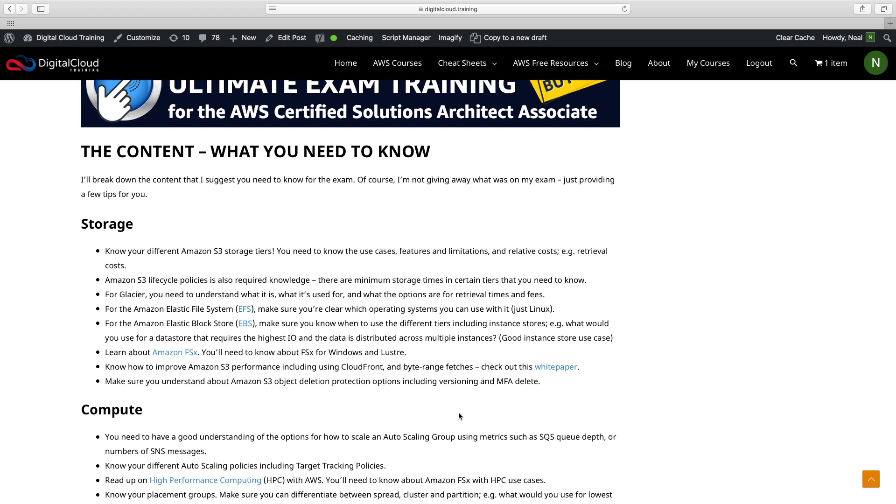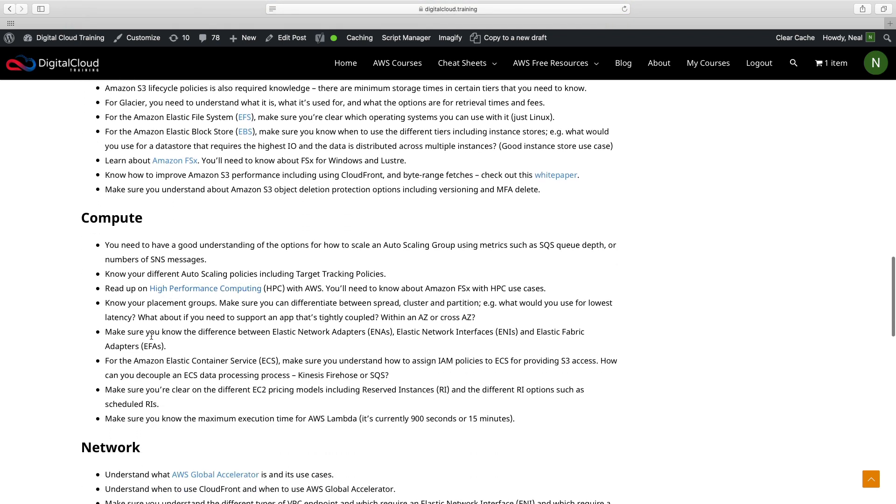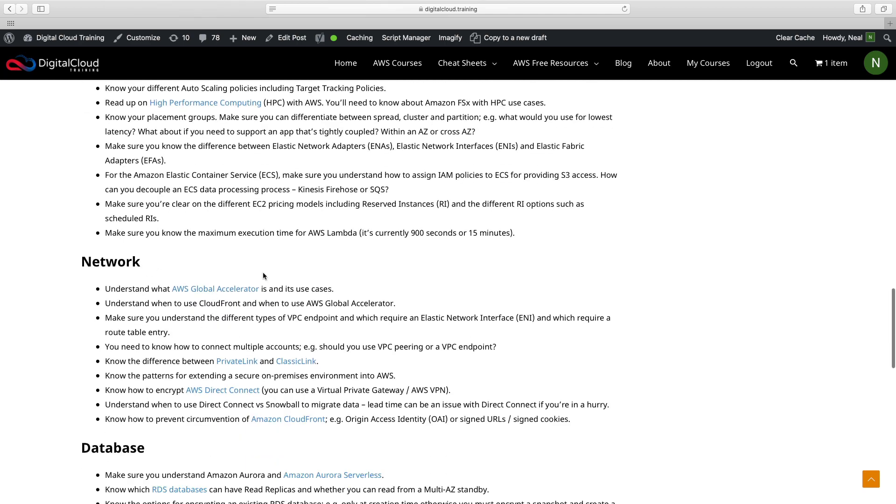As the exam is released and we get more feedback, this will probably change a bit, and we'll be adding updates to our course. For storage, you'll find a few new services like FSx, plus some nuances of services already in the existing exam. There's coverage of high performance computing — make sure you understand elastic network adapters, network interfaces, and elastic fabric adapters. These aren't new concepts but are getting particularly tested right now, probably due to an uptake in high performance computing. For networking, AWS Global Accelerator is not in the SAA-C01 but is in the SAA-C02, and it came up in several questions for me.